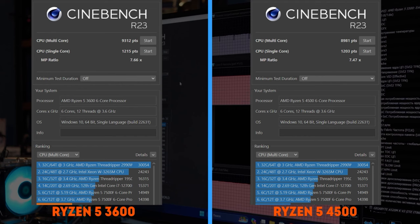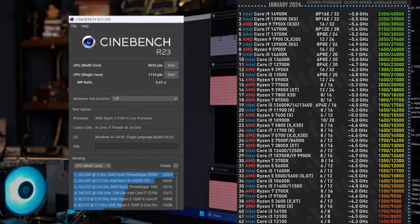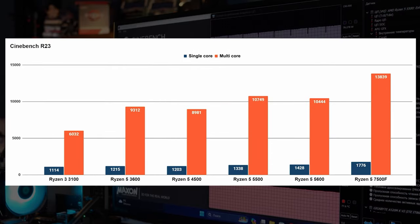In Cinebench R23, the results of the 6-core CPUs with the same architecture differ marginally — the number of cores, frequency, and Zen generation come out on top again. The Ryzen 3100 is an outsider as usual; its result is 25% lower than the modern 4-core Core i3-12100. The Ryzen 3600 and 4500 feel much better — the 4-core Alder Lake is easily outperformed by the 6-core Zen 2 chips. The Zen 3 architecture gives about 15% more boost, though it's still not at the level of the i5-12400. The 7500F is 30% ahead, which allows it to perform at the level of an 8-core Ryzen 5000.